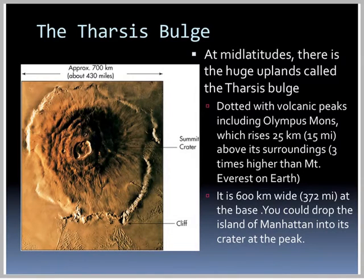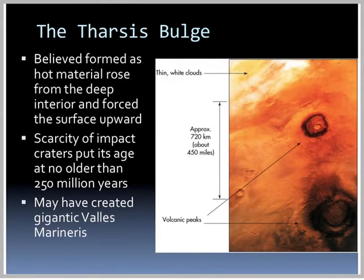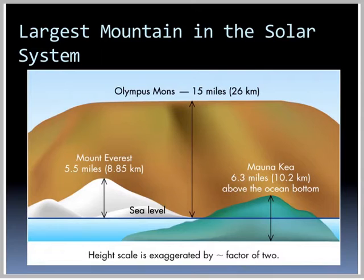The Martian poles are bordered by immense deserts with dunes blown by winds into parallel ridges. At mid-latitudes, there's a huge upland called the Tharsis Bulge. It's dotted with volcanic peaks, including Olympus Mons, which rises 25 kilometers, or 15 miles, above its surroundings, making it three times higher than Mount Everest. It's 370 miles wide at the base, and you could drop Manhattan into the crater at its peak. It may have created the gigantic Valles Marineris.